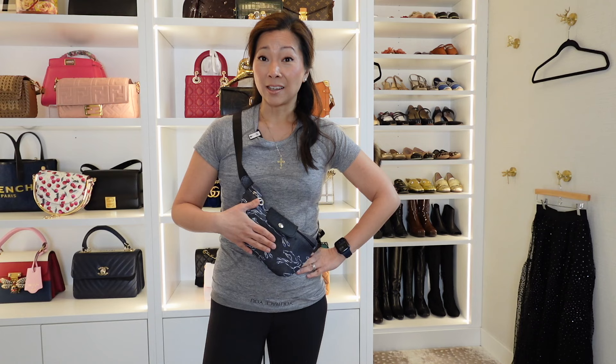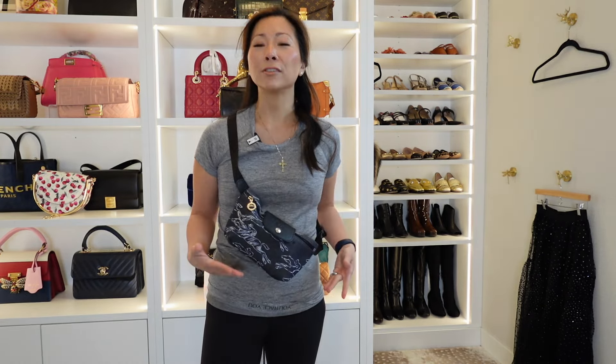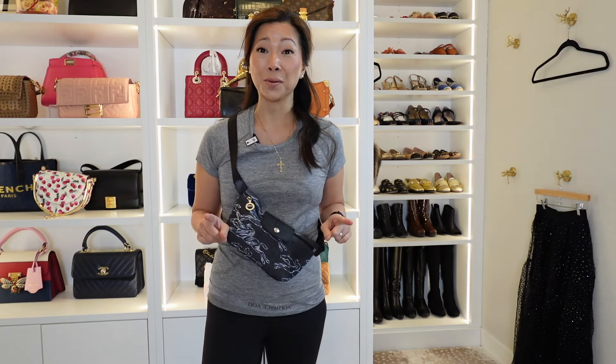I don't normally carry a bum bag across my chest — I normally carry it around my waist. The reason I love this is because it's not logoed in your face with any kind of massive branding. It definitely has the horse and jockey on it all over, but for me this is more a design feature than a logo, even though it is the Longchamp logo. So it's not so heavily branded and in your face.